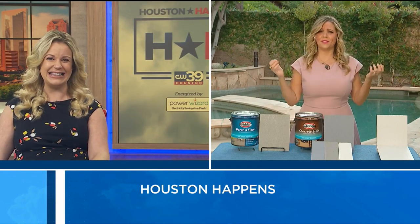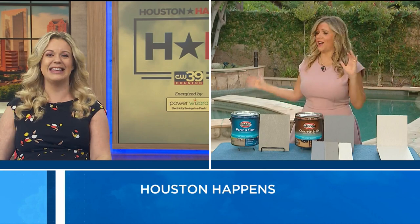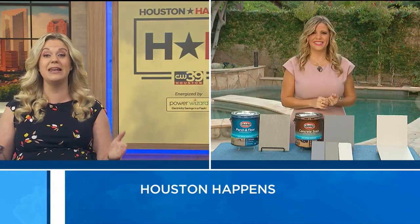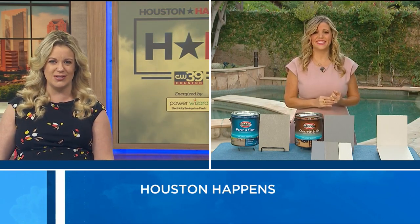We're in Houston, right? You can extend living all year-round out here in the yard. And today it feels nice, but it has been so hot. So what can you recommend for keeping our outdoor surfaces cool?